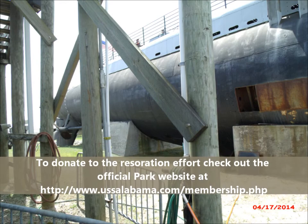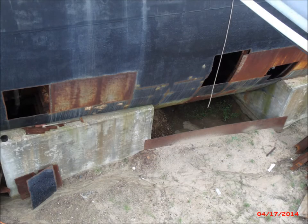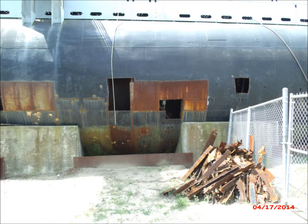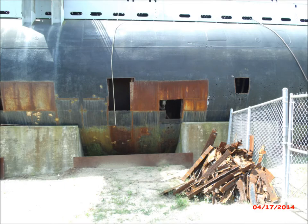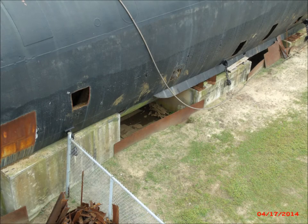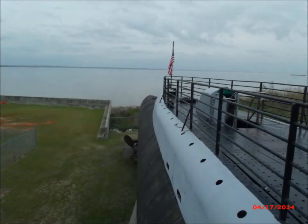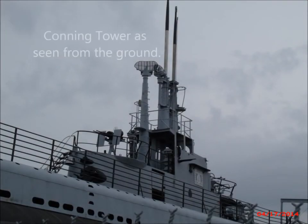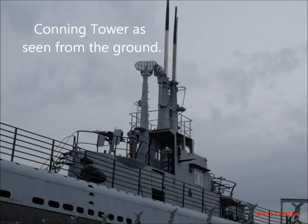Lookout stands were mounted on the periscope shears. The after-end of the bridge was the only safe spot for men to come topside and smoke while underway, and thus it became known as the cigarette deck. Most submarines were designed to carry two deck guns, one forward and one aft, but usually only one was fitted. The magazine was under the mess hall, and shells were handed up from the lower level and passed up the ladder to the main deck. The Drum had a six-inch gun installed in 1945, but it was never used.